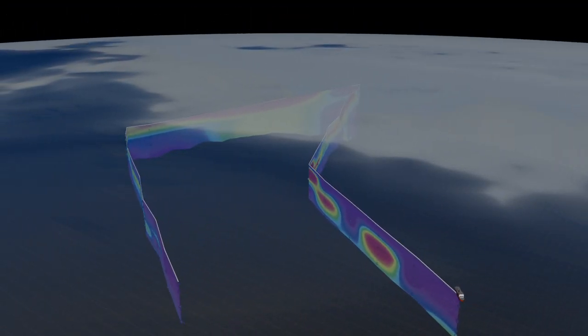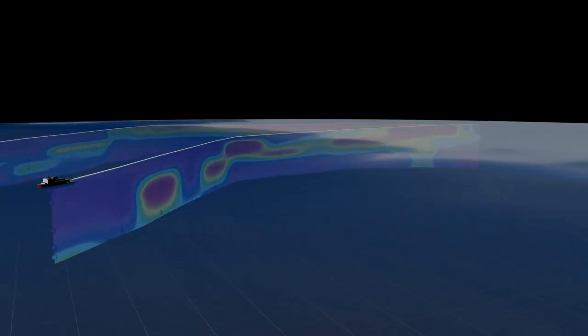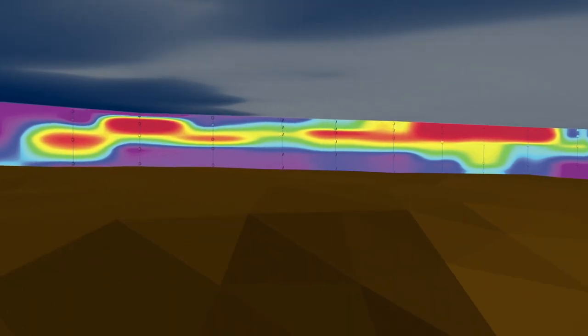According to observations, the bloom extended for more than 60 miles from the ice edge into the sea ice pack, and concentrated in the top layers of water near the ocean surface.